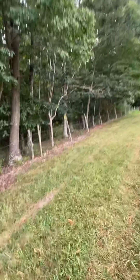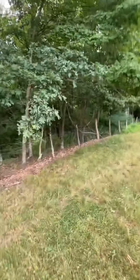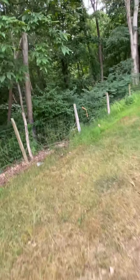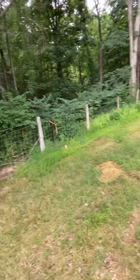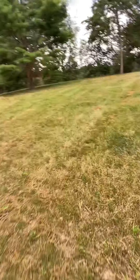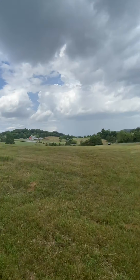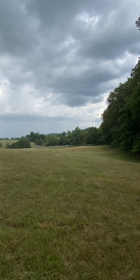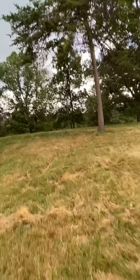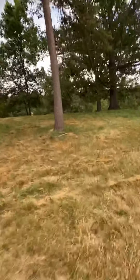We're approaching the back corner of the property. This is the back corner right here. Getting up on the line, you can see from the back corner — there's a bit of a view. Here's the back edge of the lot. There's my stick — it's straight ahead.